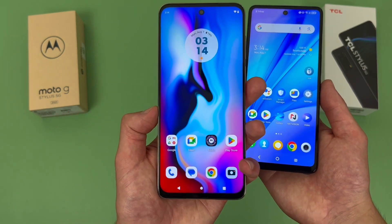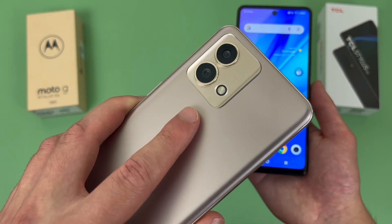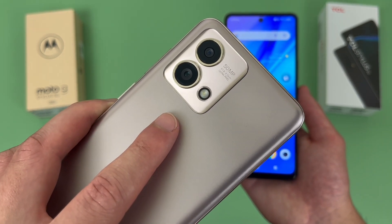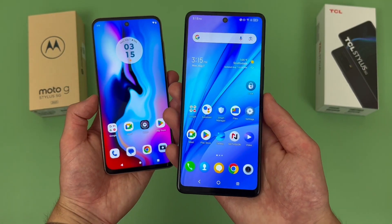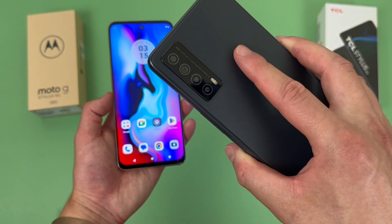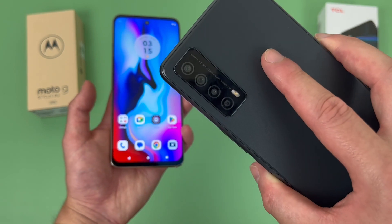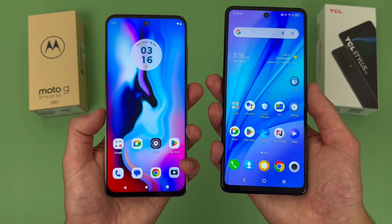For the camera setups, with the Moto G Stylus 5G, up front we got a 16 megapixel selfie camera. Then on the back, we got a dual camera setup with a 50 megapixel main camera and an 8 megapixel ultrawide camera that also doubles as a macro camera. For video, this phone can record 4K videos with the rear camera, but it maxes out at 1080p in the front. With the TCL Stylus 5G, up front we got a 13 megapixel selfie camera. Then on the back, we got a quad camera setup with a 50 megapixel main camera, a 5 megapixel ultrawide camera, a 2 megapixel macro camera, and a 2 megapixel depth sensing camera. For video, this phone maxes out at 1080p in both the rear and front cameras, so no 4K here.